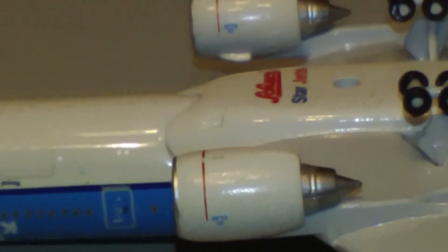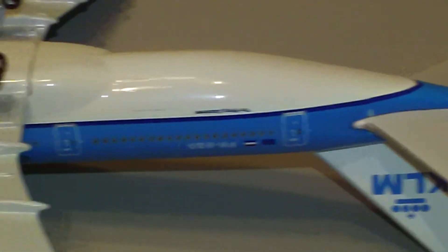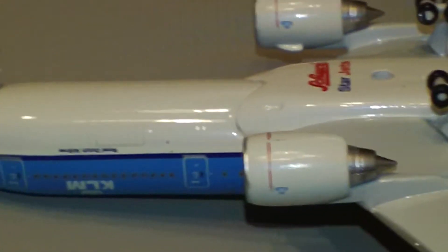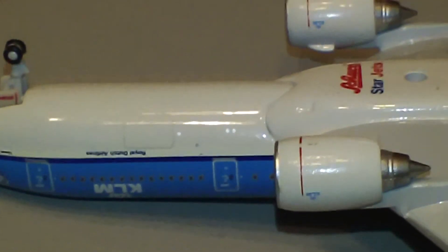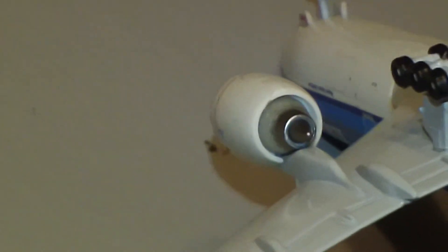The landing gears, by the way, are metal. The only things that are plastic on this model are the engines and the tires. But there are the engines — great detail on those engines. Those are really superb. And of course you can see the cargo doors there. Maybe take a better look at the engines — some nice, nice engines.